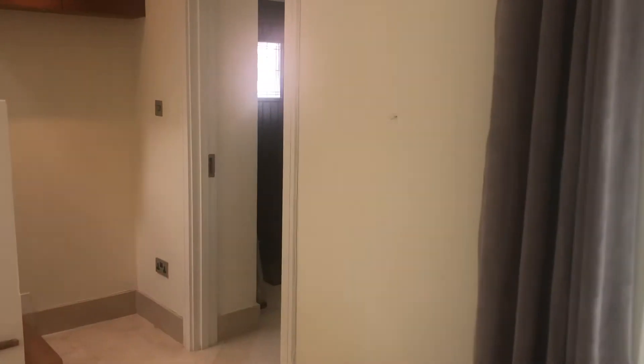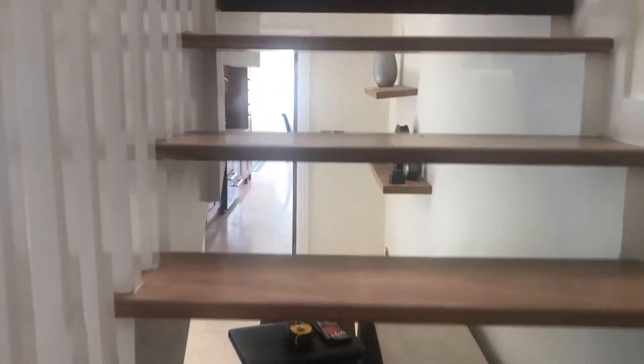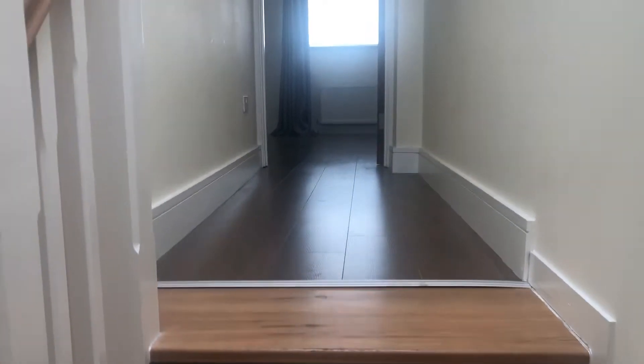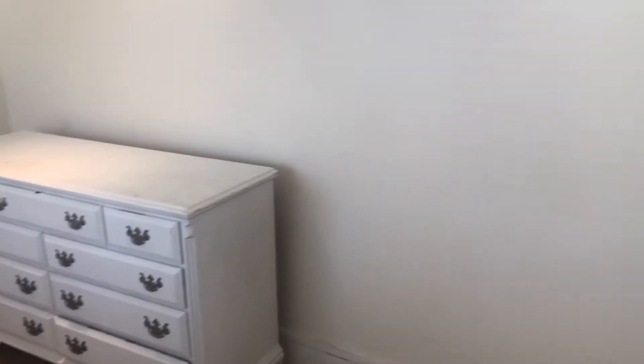And we're going to take a look upstairs. There's a small landing here that leads to two bedrooms, both good size — all double rooms. First bedroom here to the front. There's lots of storage.